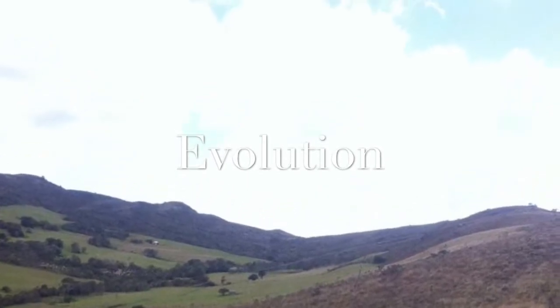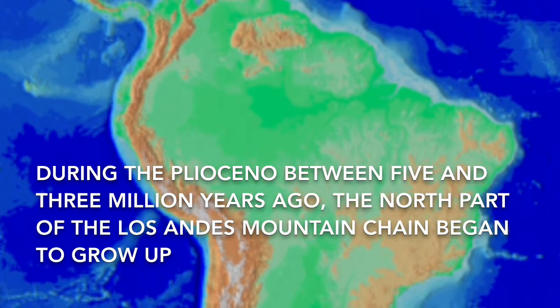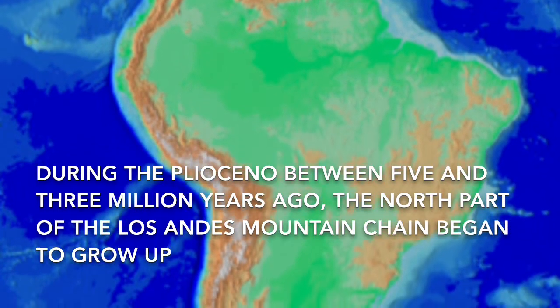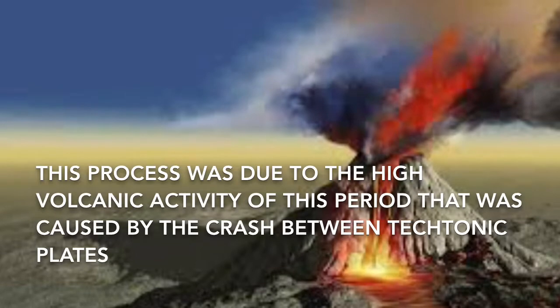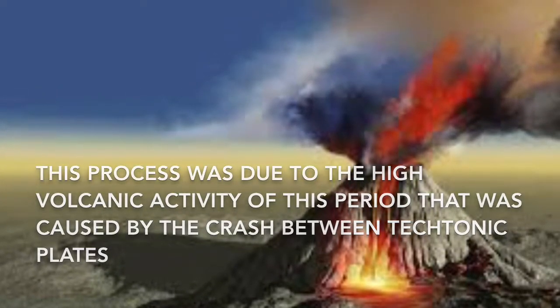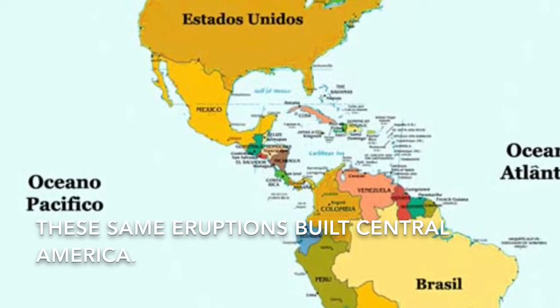During the Pliocene, between 5 and 3 million years ago, the north part of the Los Andes mountain chain began to grow up. This process was due to the high volcanic activity of the period, caused by the crash between tectonic plates. These same eruptions also built Central America.